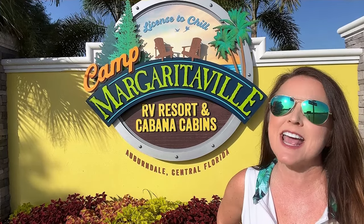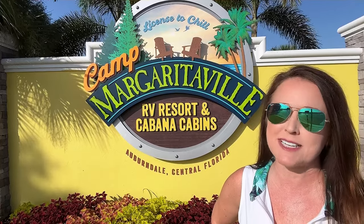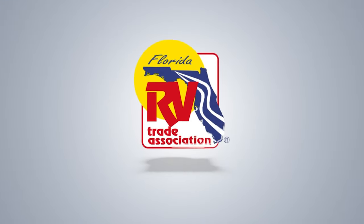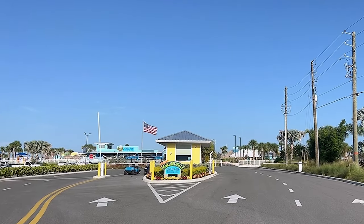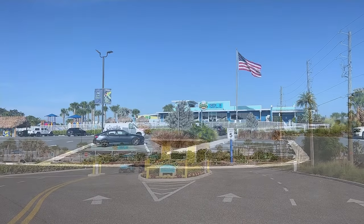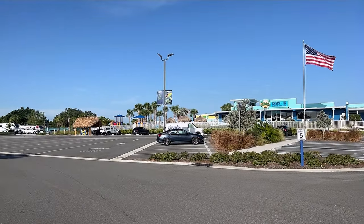This is Treyann with FRVTA and I'm at Camp Margaritaville RV Resorts and Cabana Cabins, conveniently located between Tampa and Orlando, Florida. There is a gated entry at the resort so you will need to stop as you enter. The check-in will be on your left, and as you approach the check-in clubhouse there will be plenty of parking just to your left.